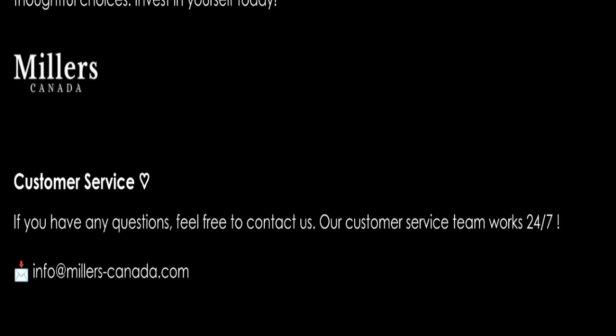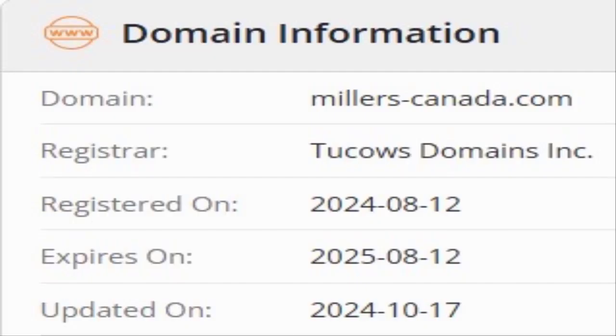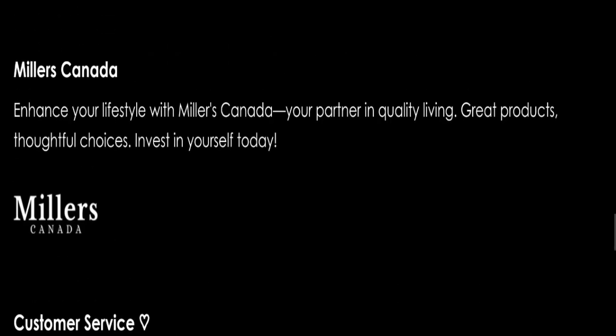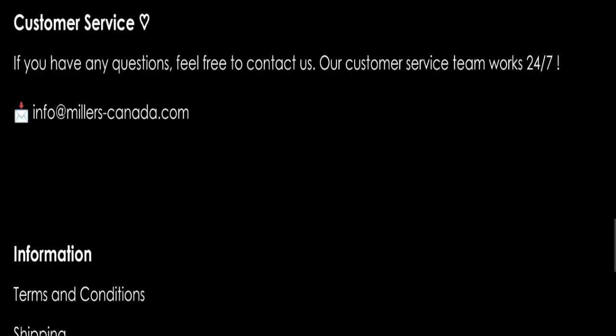Now we will talk about the legitimacy factors to help you judge whether this website is legit or a scam. This website is secured by HTTPS protocol and SSL integration to keep details and transactions safe, which is a good sign. However, this website was registered on August 12, 2024, and will expire on August 12, 2025 — it is very new, registered only a few months ago, which is a negative sign.